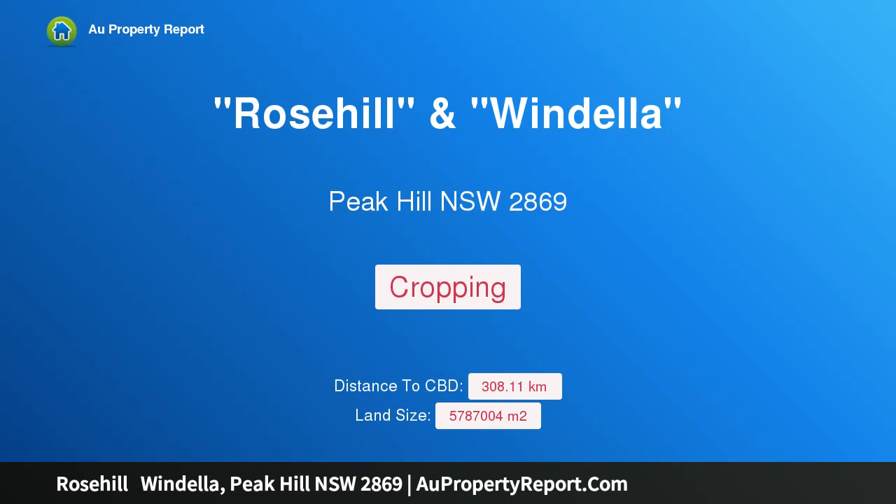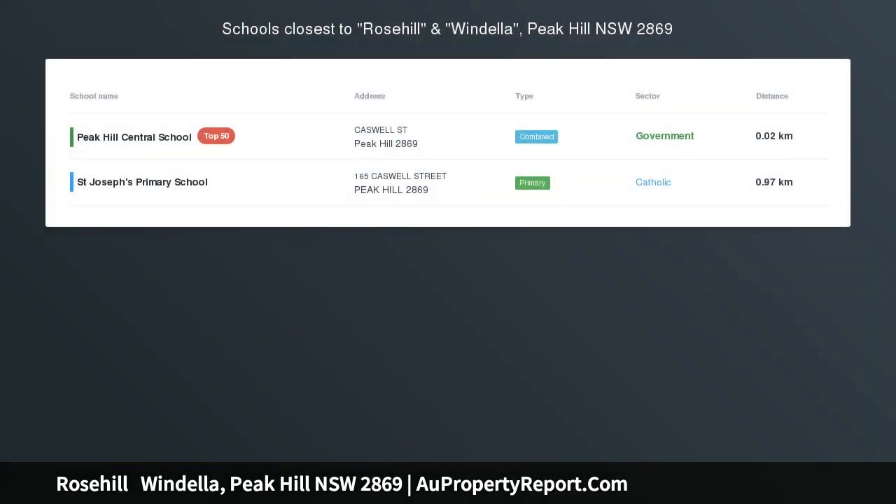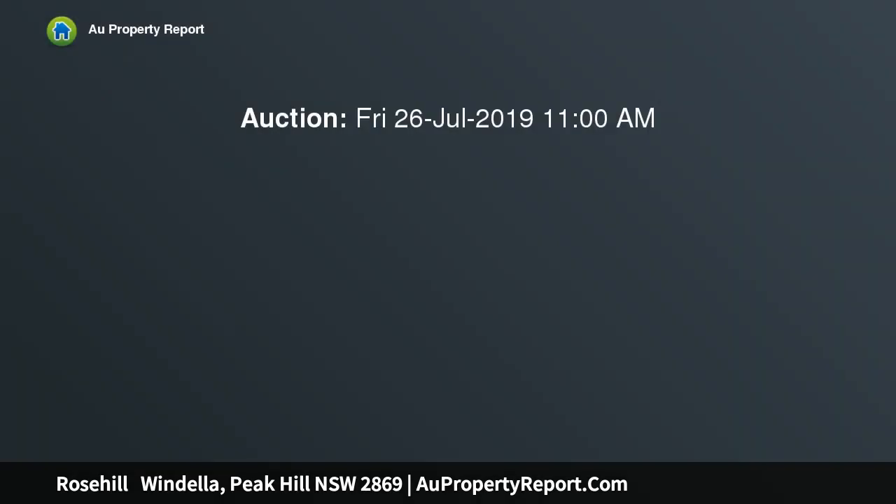I am glad to introduce property Rose Hill Windella, Peak Hill, New South Wales 2869. This renowned 1430 acre aggregation is located west of Peak Hill on the Peak Hill-Tullamore road.